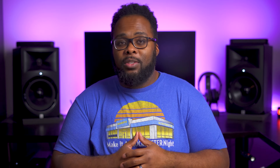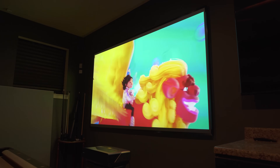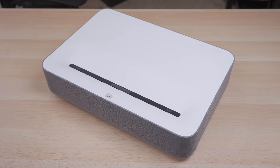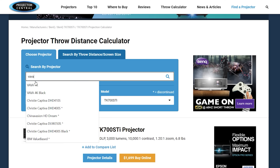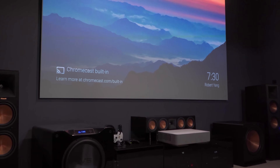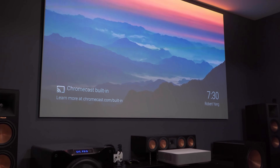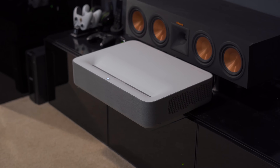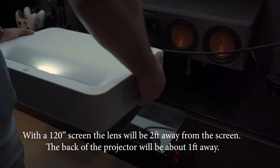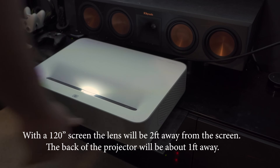What about ultra short throw projectors? Even though these make installation a lot easier, they sometimes have a high projection offset. For example, using the Vava 4K ultra short throw projector with the same 120 inch screen, the Vava has a projection offset of about 13 inches, meaning the bottom of the screen needs to be at least 13 inches above the top of the projector. If your ceilings are eight feet tall and you wanted a 120 inch screen, your TV stand would have to be pretty short. The Vava also needs to be about two feet away from the screen, so even though it is an ultra short throw, it still requires a fairly deep stand or you'd have to pull the stand farther away from the wall.